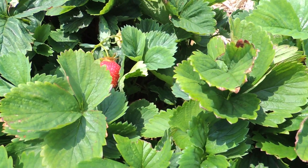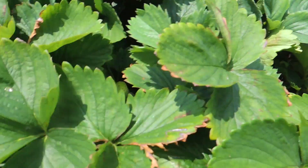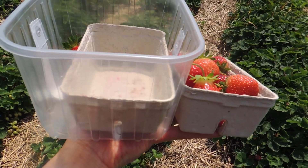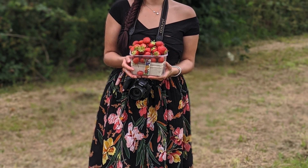Oh look, I spot a good one! The row to my right with the strawberries is the free punnet, so needless to say, after quite some time I was a happy camper.